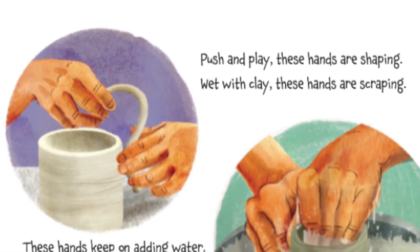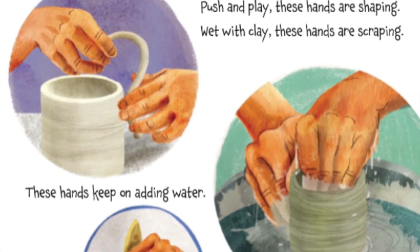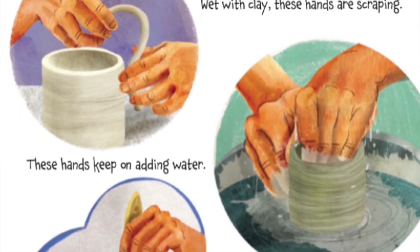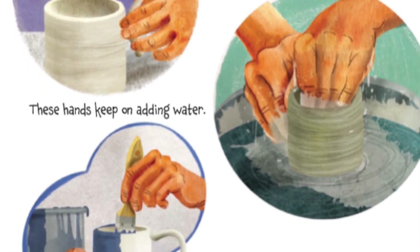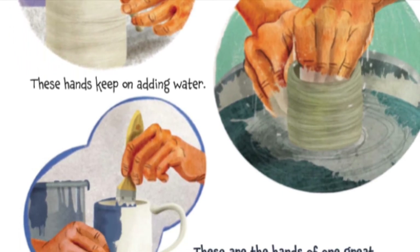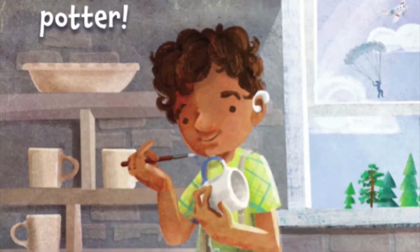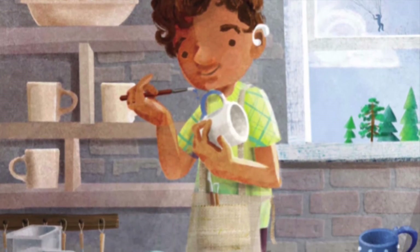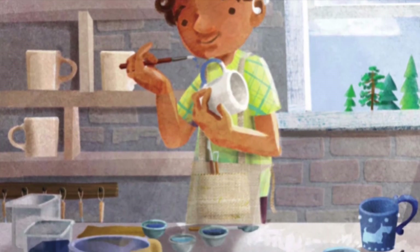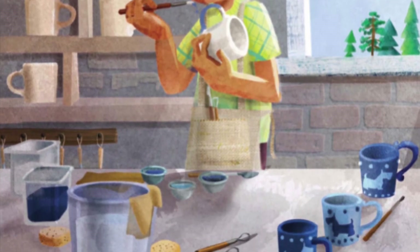Push and play, these hands are shaping, wet with clay. These hands are scraping. These hands keep adding warm water. These are hands of one great... ooh, I wonder what this is. Potter! Oh, look at the cool mugs he's making. It looks like there's a dog on the front of them too. I love dogs!